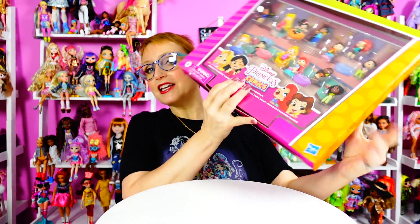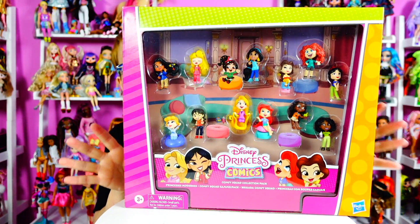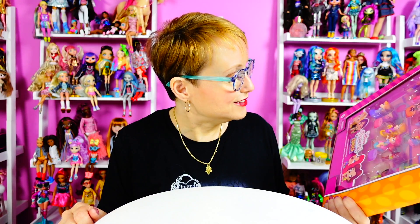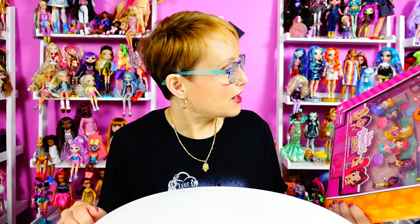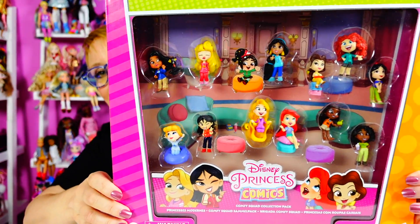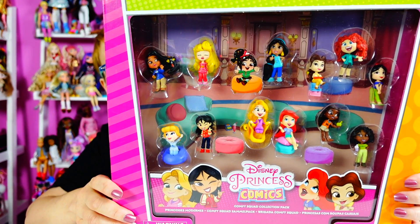I really like the way it's packaged and it would be really cute to display it like this. I loved it so much I bought it twice — I bought it on Amazon and then a few days later I bought it on Target.com and didn't realize it until they both came on the same day. I could return one, but we'll see how they look out of the box.